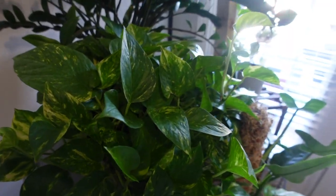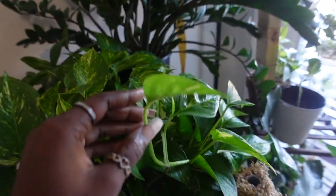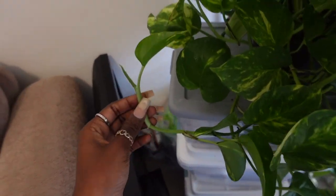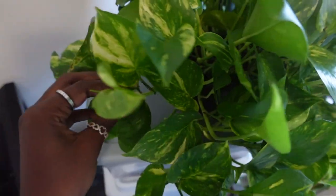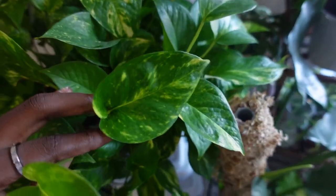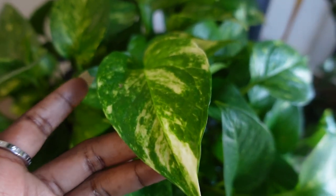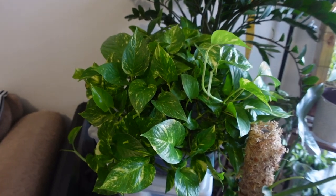Quick update on my giant golden pothos here. Of course, she's pushing out new growth every single day — she is so happy. There's new growth here and here. This is a newly unfurled stem with a new one popping out. The variegation is still so stunning. I'm just still so shocked that I found this plant — it's been doing amazing.